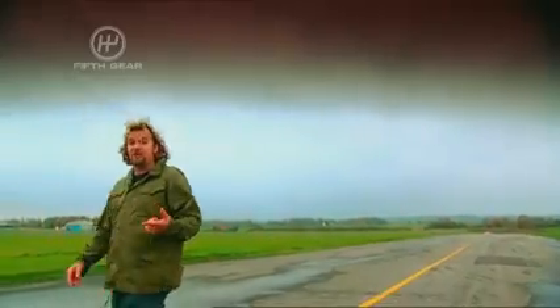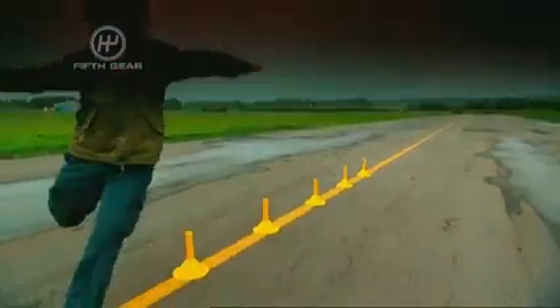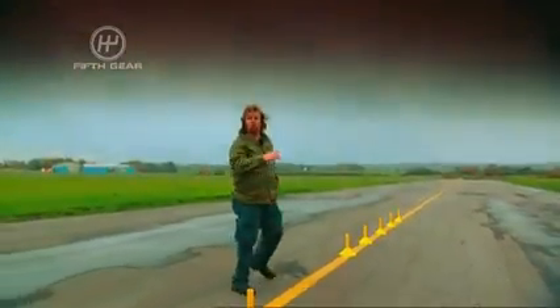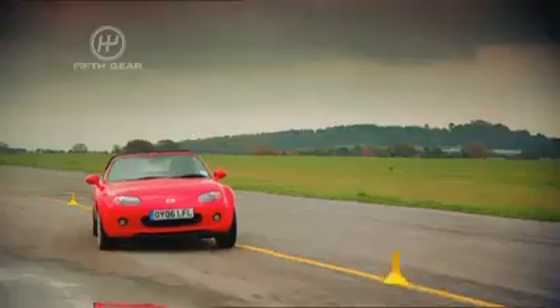I'm going to compare the two on our really very high-tech slalom course. Good turning, just nice and smoothly through, and it just feels exactly how an MX-5 should. It's great.